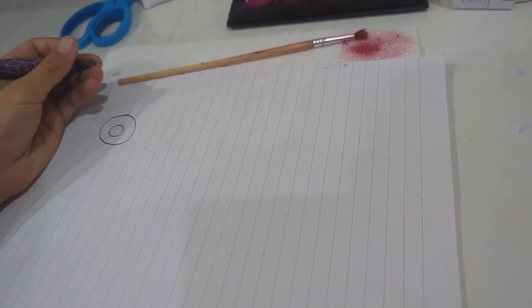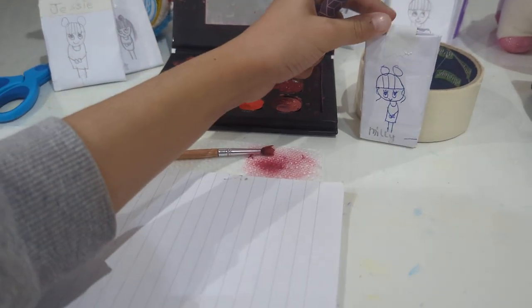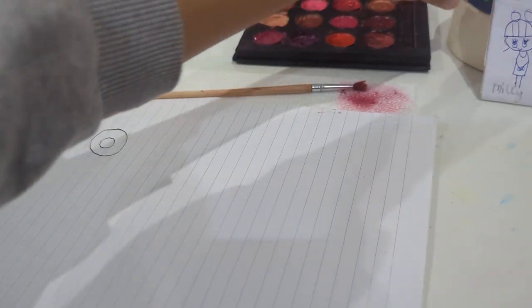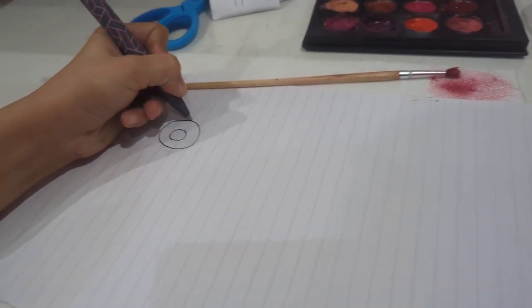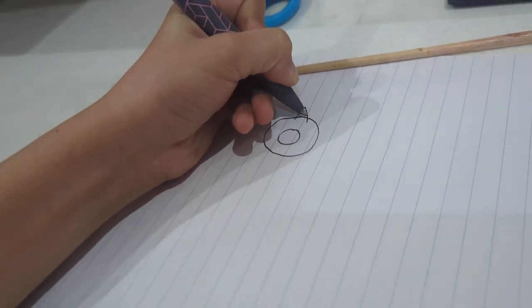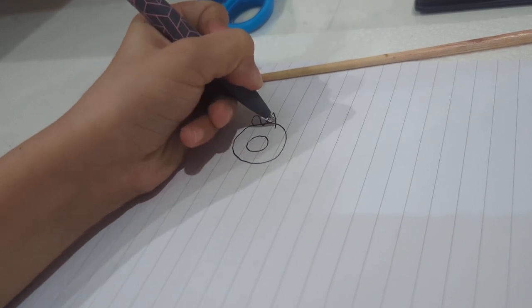This is the fun bit - we're gonna need some color. Ouch, that hurt! Are you okay? Yep, I'm fine. Okay, now we're gonna draw a unicorn horn. I love unicorns! Now the unicorn ears.